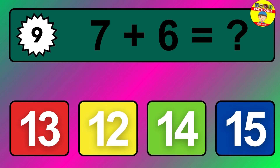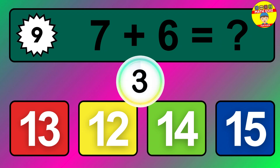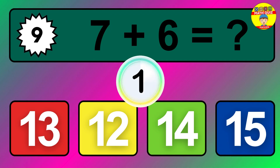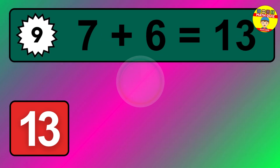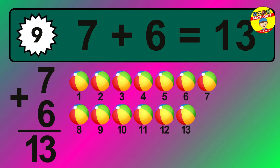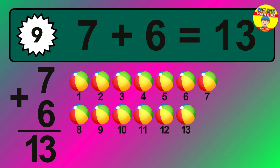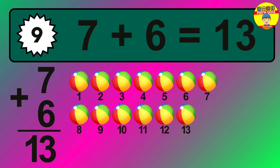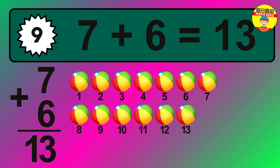Question nine: seven plus six equals what? The answer is seven plus six is 13. Let's count it: one, two, three, four, five, six, seven, eight, nine, ten, eleven, twelve, thirteen.